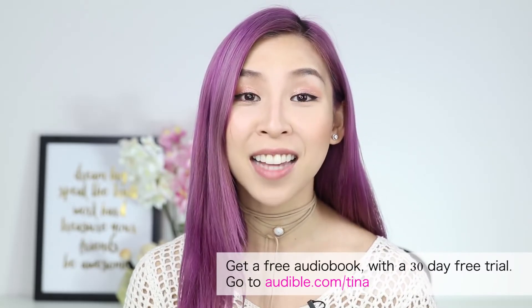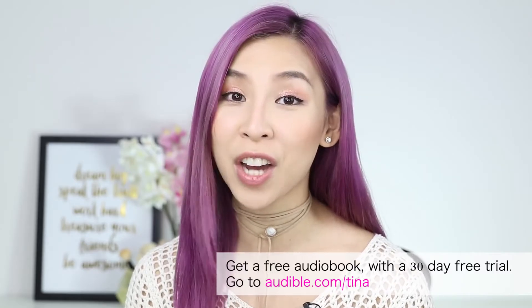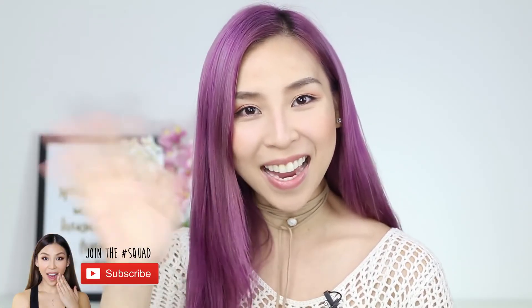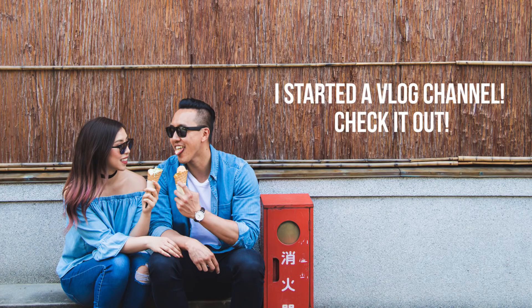I just want to give a big thank you to Audible for sponsoring this video. I've teamed up with Audible and they're offering everyone watching a 30-day free trial. Audible has an unmatched selection of audiobooks, original shows, news, comedy and more. Just go to audible.com/Tina, sign up for free and download your free title and start listening. I've been listening to The 4-Hour Workweek by Tim Ferriss — I love it because it's all about escaping the 9-to-5 job, living more and working less.